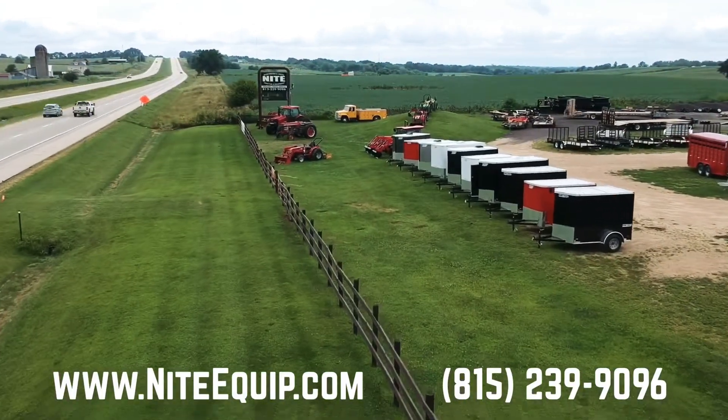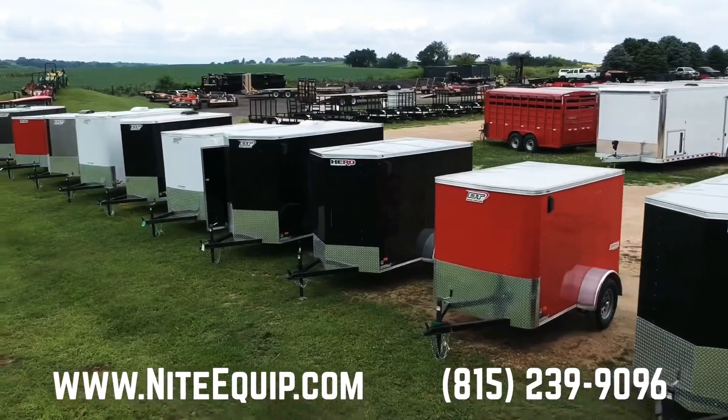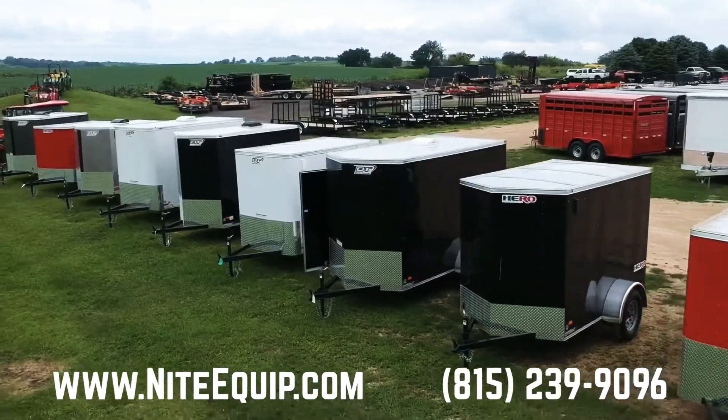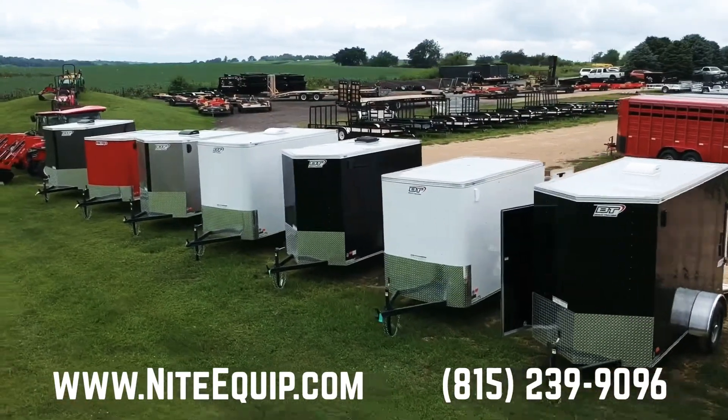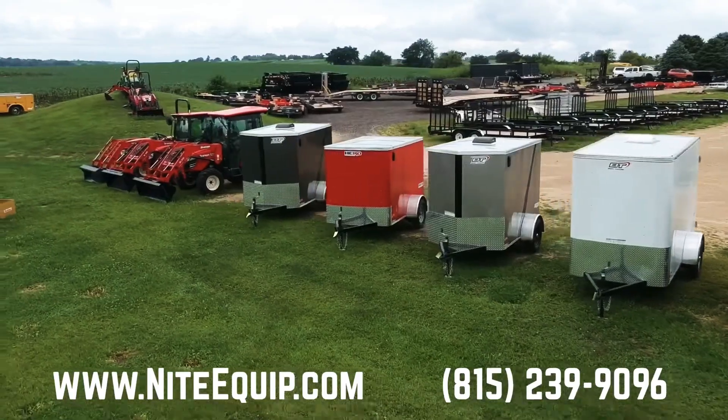Hey guys, Chris here from Knight Equipment. We have a great selection of Bravo brand single axle enclosed cargo trailers in stock. Pictured here sitting along Highway 20 on our lot are the five-wides, either eight or ten feet long.